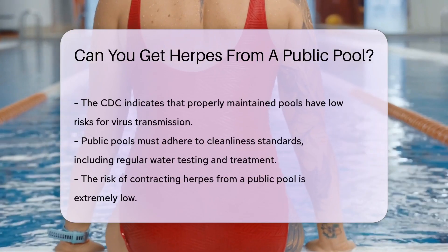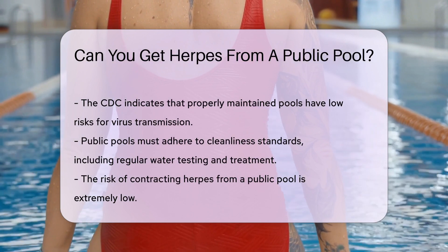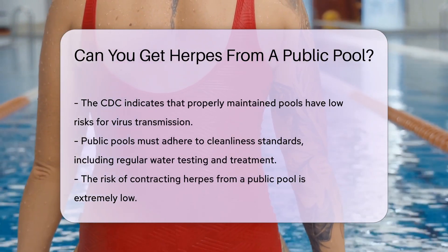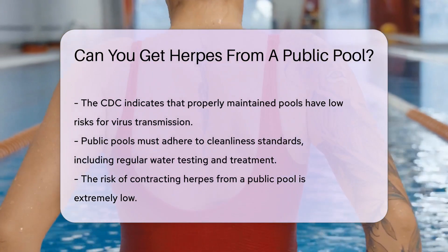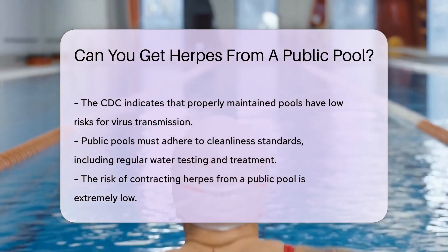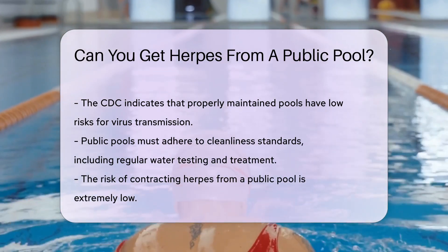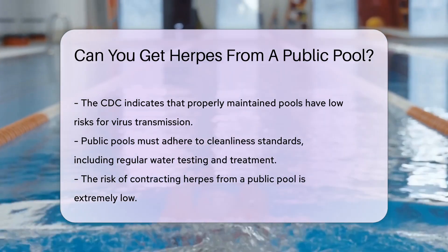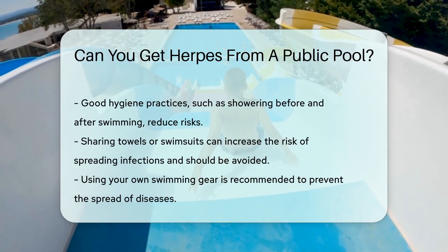Here's a splash of science: herpes viruses are not waterborne. This means they don't spread through water like some other germs. They're also sensitive to the pool's chlorine levels. The CDC says properly maintained pools have low risks for spreading viruses. Public pools are required to maintain certain cleanliness standards, meaning regular testing and treating of the water. So while you're doing the backstroke, the chlorine is doing its job.